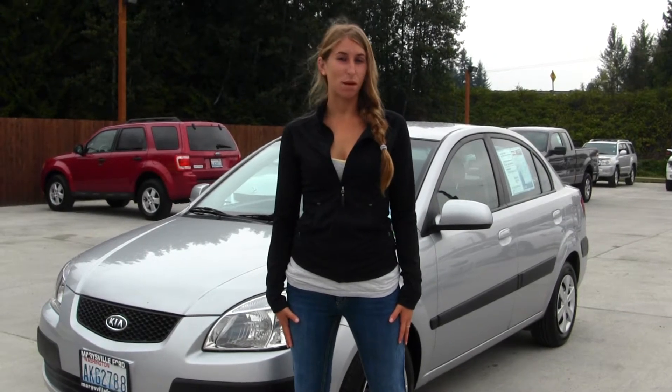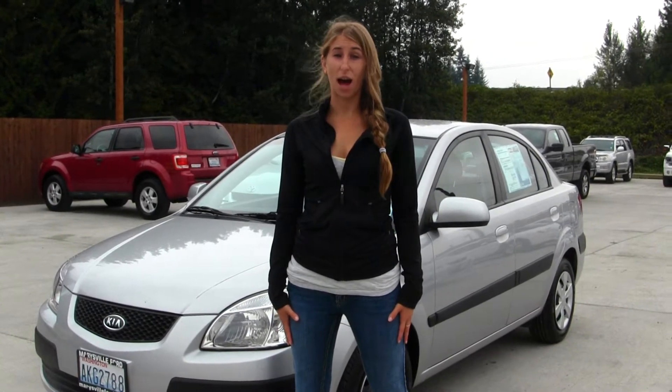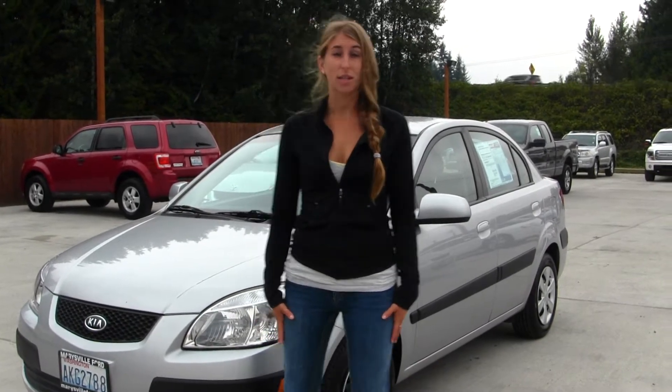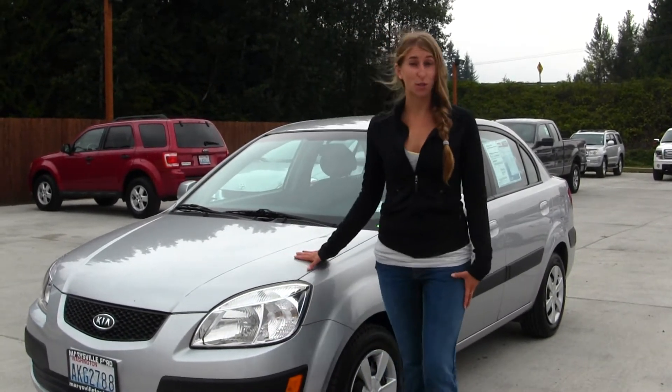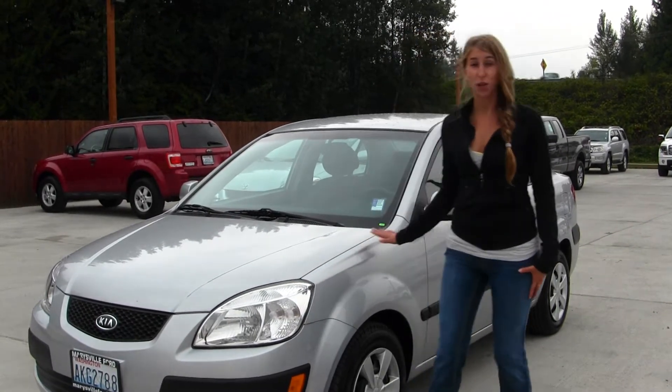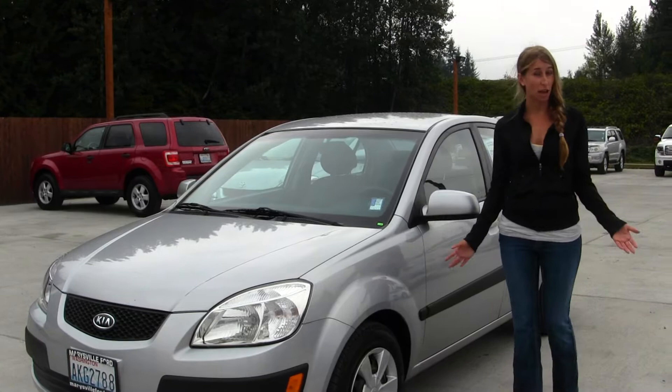Hi, this is Chelsea. Today I'm at Marysville Ford, located off I-5 on the corner of 136 and Smokey Peak Boulevard. Today we're looking at the stunning silver 2006 Kia Rio LX. Perfect for commuting, also a great first time vehicle.